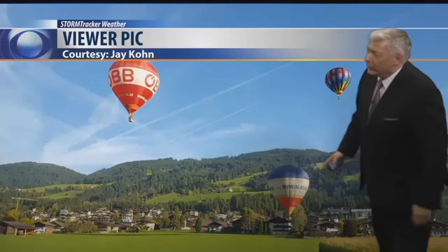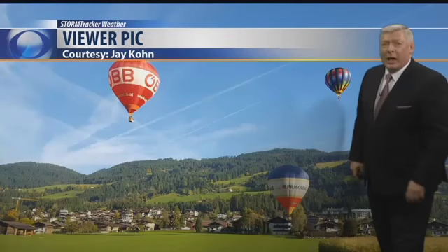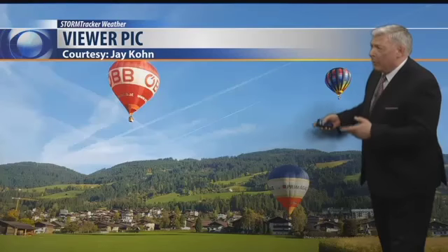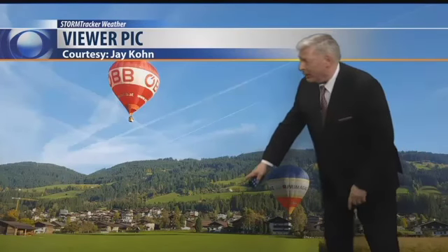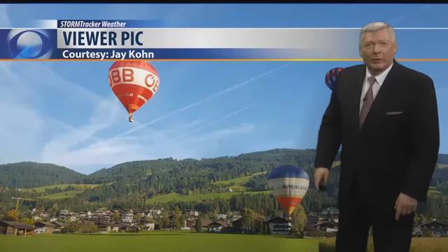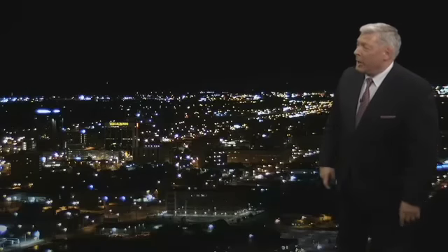Now, take a look at this picture. This is from Jay Cohn — this is in Innsbruck, Austria. It's the International Balloon Fly-In, the Balloon Festival. Wow, cool pictures there. And look at how green the grass is. I guess they got a lot of rain in Innsbruck. Nice picture, though. Thanks, Jay, for sending that back to us.